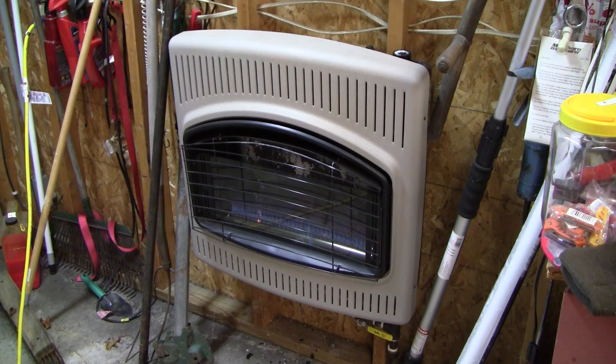I turn the heater on — it usually takes about an hour to heat the place up. I knew I was going to be making videos out here, so I turned it on, went back inside and went about my business for a few hours. When I came back out here, it smelled like kerosene in this garage.